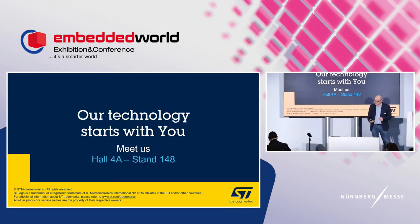Thank you for your attention. For any questions, there is a microphone available. I also invite you to visit us at our booth in Hall 4A, stand 148, where my colleagues and I can answer questions about this product and all the other STMicroelectronics products — and believe me, there are a lot.